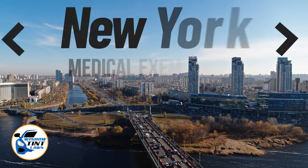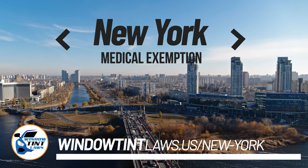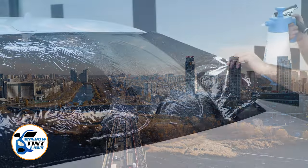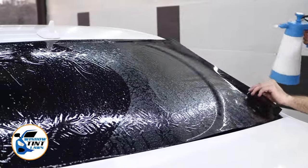New York has established window tinting regulations to enhance road safety. However, individuals with specific health conditions may find these regulations limiting. A medical exemption permits the legal use of darker window tints, and we're here to guide you through obtaining this exemption.